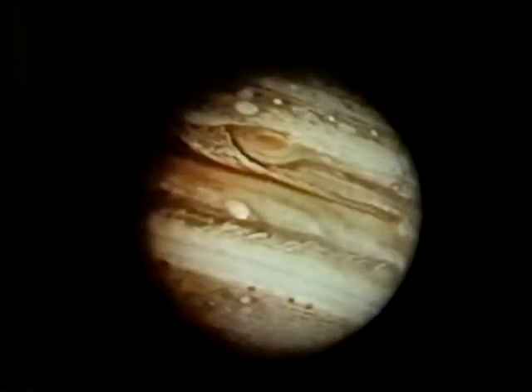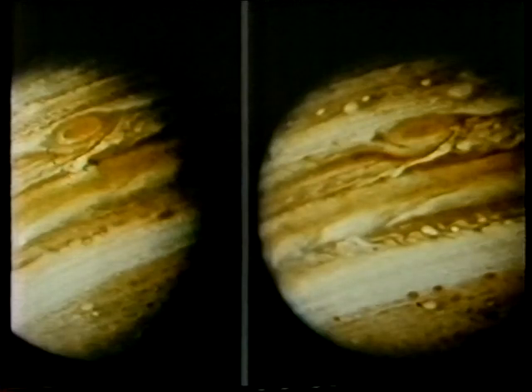Voyager 1 passed Jupiter in March, Voyager 2 in July. Look at those detailed pictures — there again is the Great Red Spot. You can see the kind of world of constant turmoil that Jupiter is. And when you compare the Voyager 1 and Voyager 2 views, taken three months apart, they are by no means the same. There are violent winds on Jupiter, and thunder and lightning, and things are going on there the entire time.